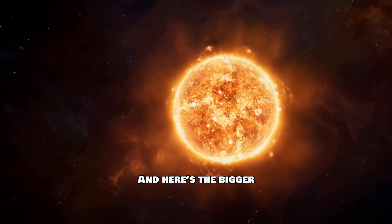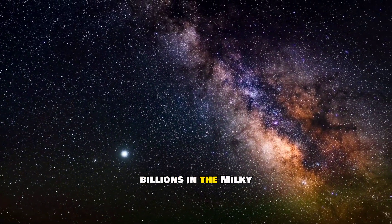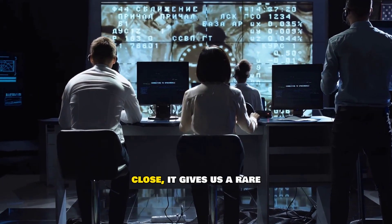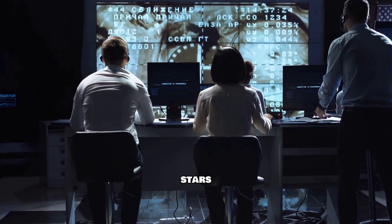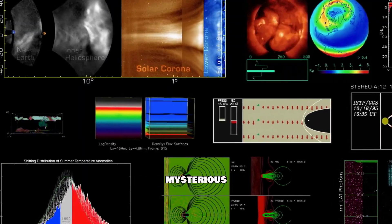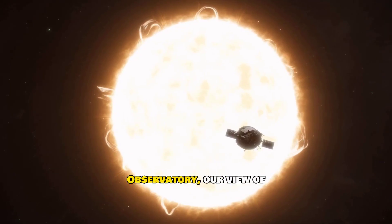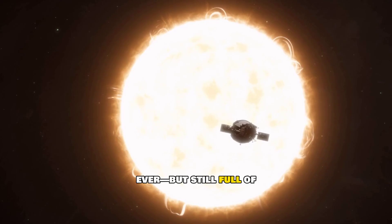Here's the bigger picture: our sun is just one star among billions in the Milky Way. Yet because it's so close, it gives us a rare opportunity to study how stars work. Scientists around the world are using solar observatories and spacecraft to uncover more about its mysterious processes — from the Parker Solar Probe to the Solar Dynamics Observatory. Our view of the sun is clearer than ever, but still full of surprises.